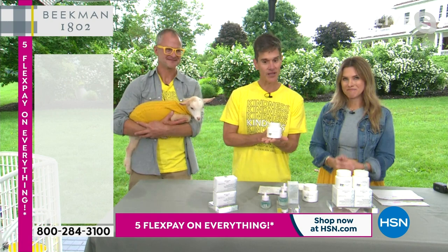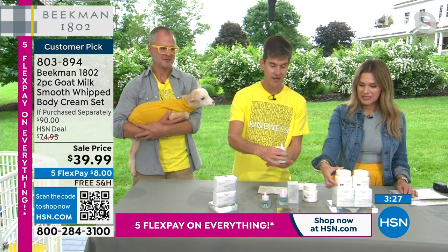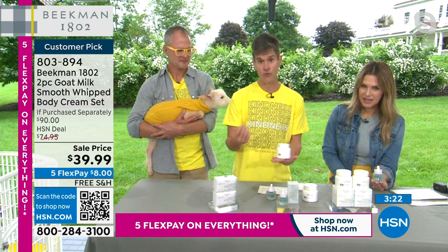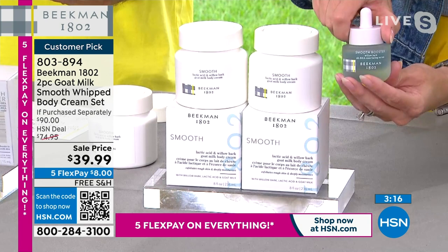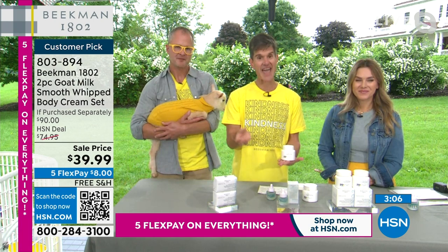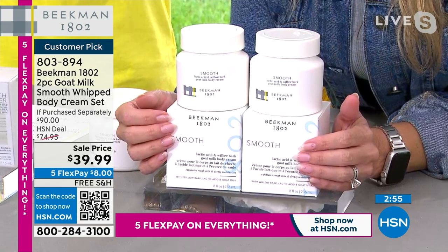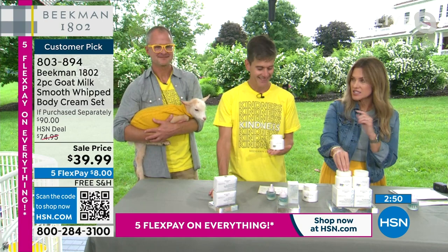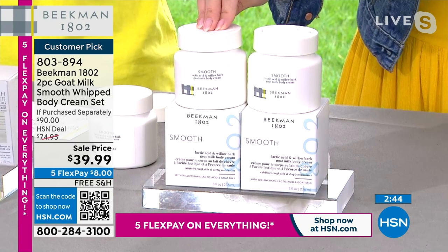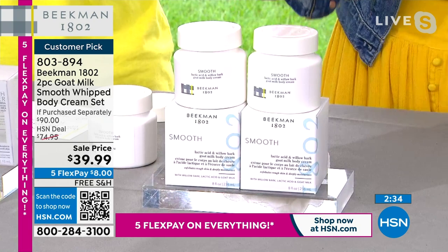The Whipped Body Cream is our number two selling product in the entire line. We've taken our pure fragrance-free Whipped Body Cream and added the Willow Bark Serum into the formula. You get all the powerful nutrients — argan oil, shea butter, goji berry, milk thistle, grapeseed extract — in that goat milk delivery system with its 31 nutrients, plus the gentle exfoliation. One full-size eight-ounce tub is $45. For just $5 less than the price of one tub, you're getting a second full-size tub as well.